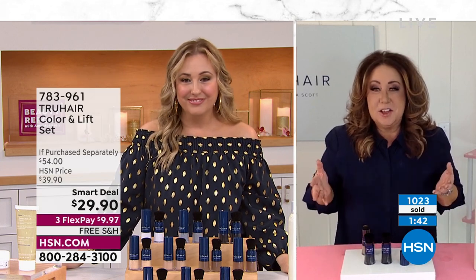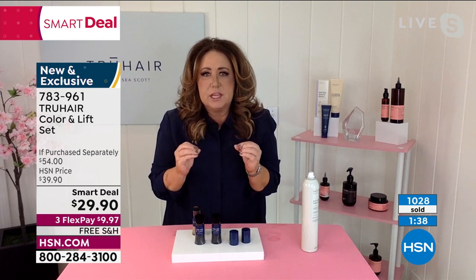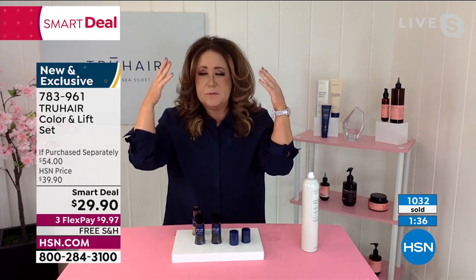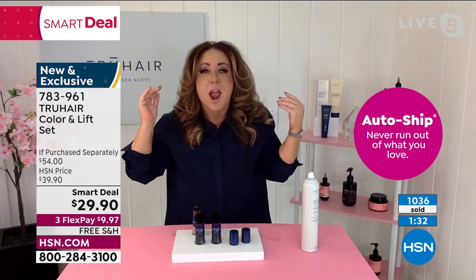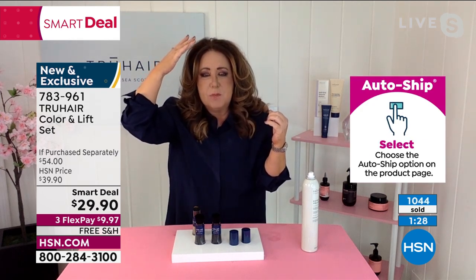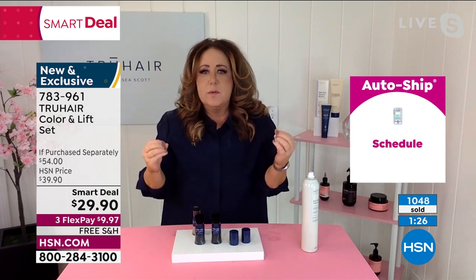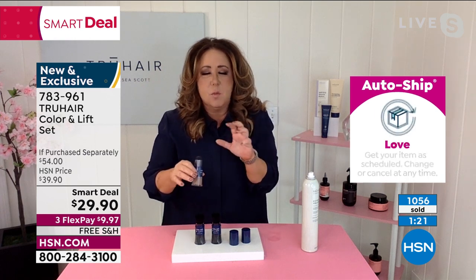It's super exciting because this is the launch of this smart deal. You guys just choose the color you want your root area to be. If you highlight like I have all these blonde highlights, I go with medium brown or dark brown — because color is always going to be darker at the roots. We've perfected this formula over the past eight years.